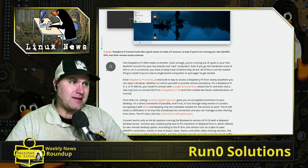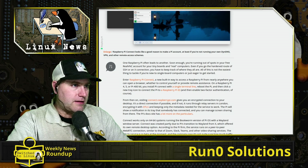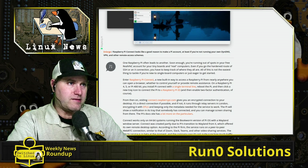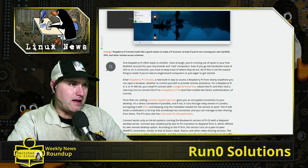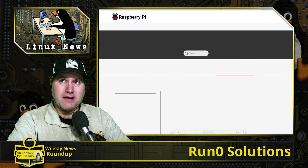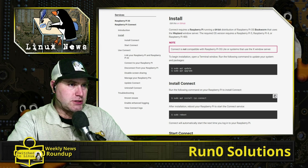This requires the Wayland session, which is the default in the Bookworm Raspberry Pi OS. It's a package you install — 'Raspberry Pi Connect' — a new tool that lets you open a browser from anywhere to control or provide remote assistance on a Raspberry Pi 4, 5, or 400. They don't actually tell us the command in that article. Let me pull up the actual documentation — I read about four different articles and thought I picked the best one.